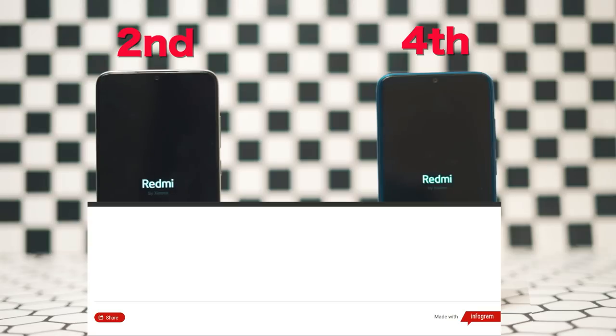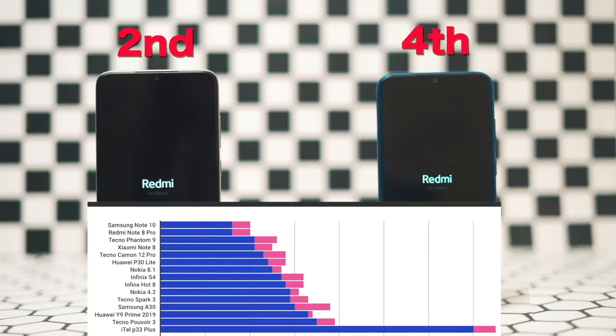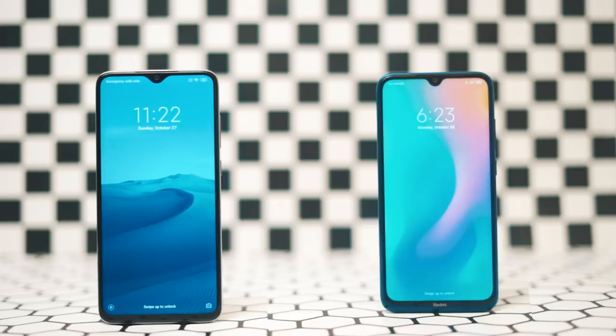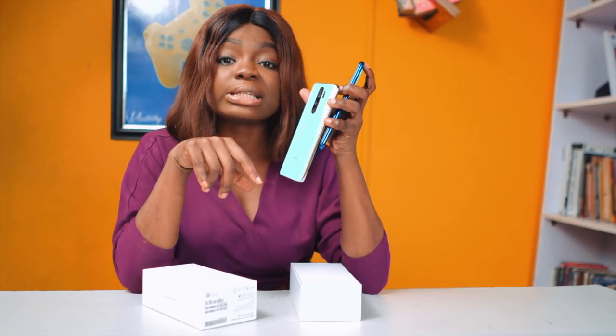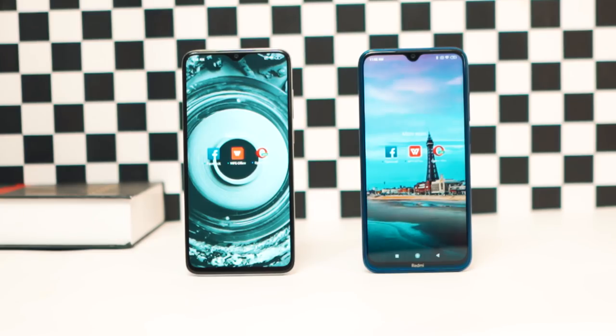It took me about 21 seconds and 16 seconds to power on both devices, placing them on my leaderboard. As for the OS, you're getting Android Pie along with MIUI 10. I noticed there weren't a lot of bloatware — only about four bloatware applications that can be uninstalled.